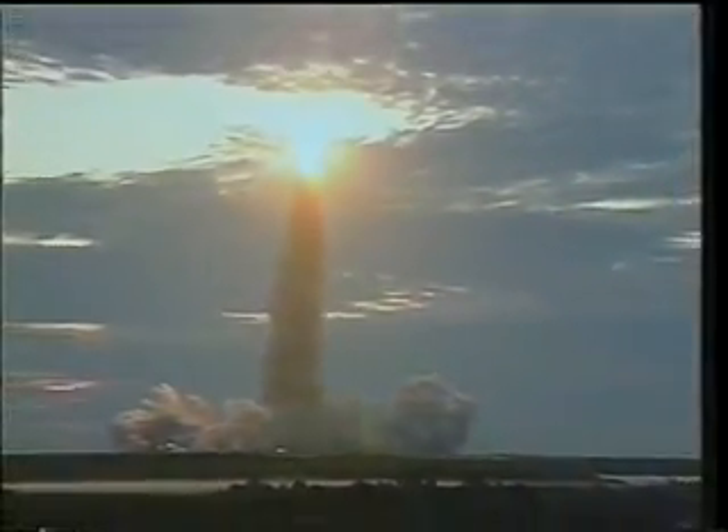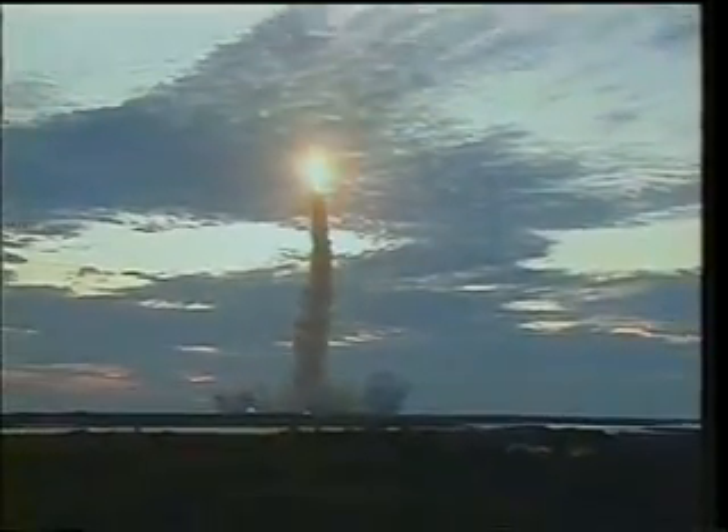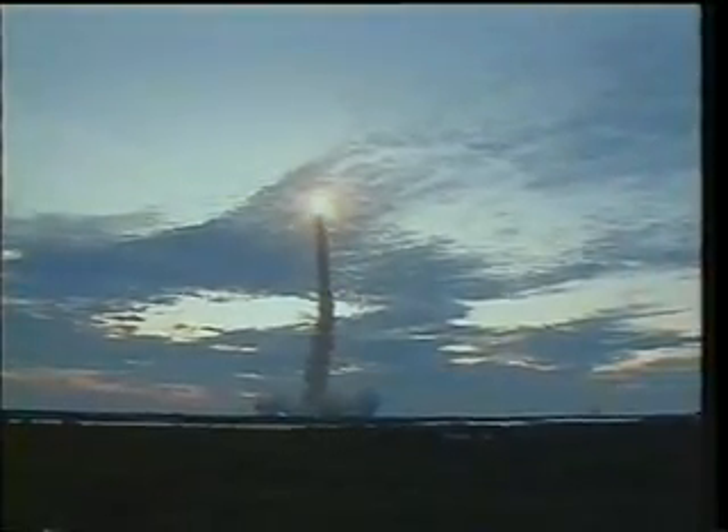After clearing the tower, we rolled to the ascent attitude, heads down, which was going to place us in the 39-degree inclination orbit with an altitude of about 160 nautical miles.